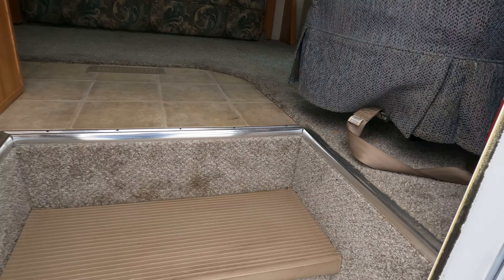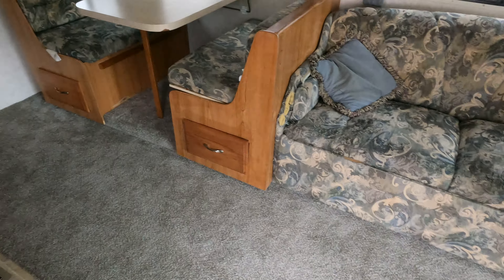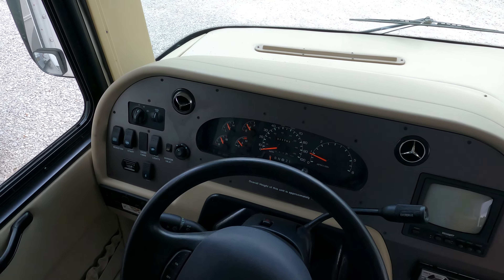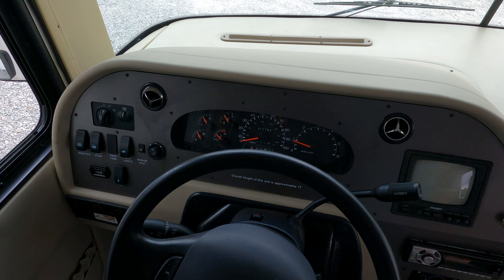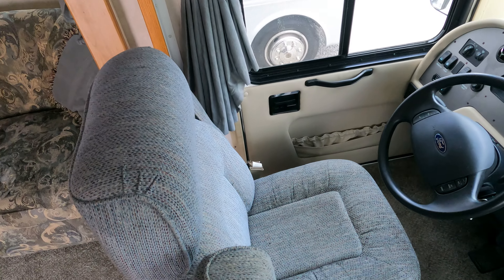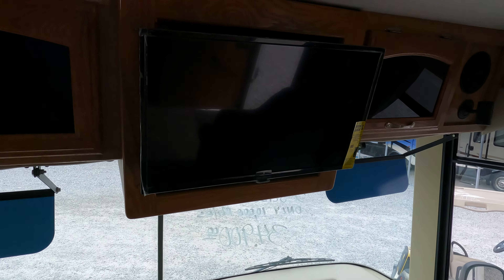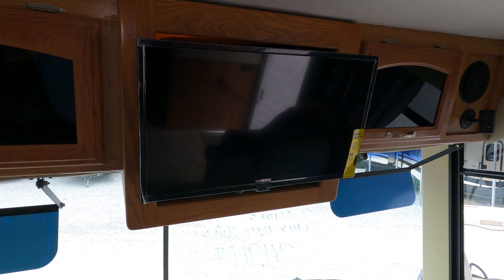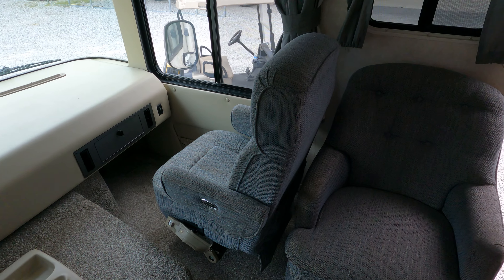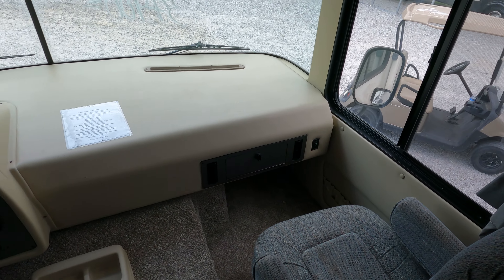I did install new carpet in here, so that's going to save you a lot of money. Up front the dash works, 11,793 miles to be exact, and the seats look great. No smoke or pet odors that I can tell. Looks like a small TV was put in up here as well.